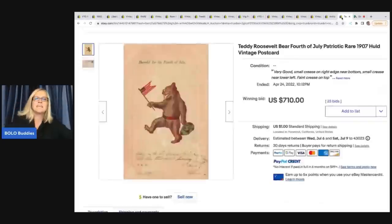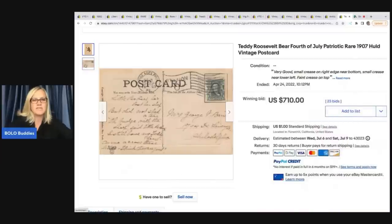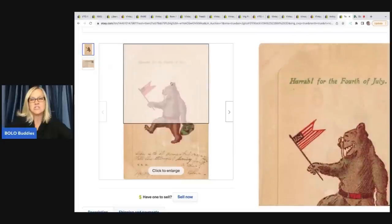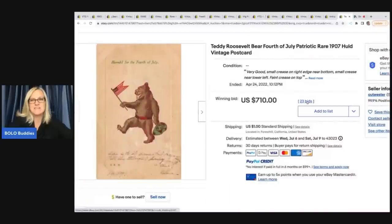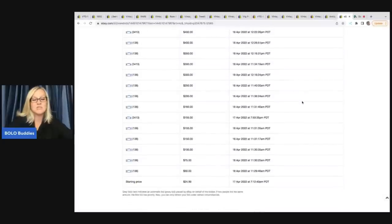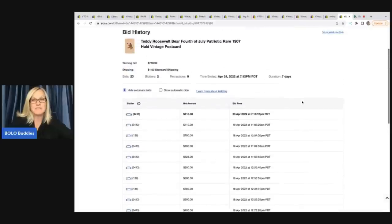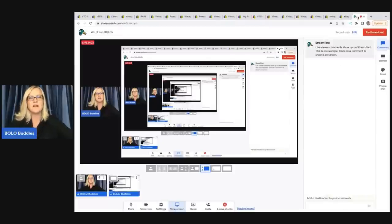The next one is this Teddy Roosevelt bear 4th of July patriotic rare 1907 vintage postcard. Here's the back — you've got the date, the stamp, and the writing. This sold for $710. There were only two people bidding on this item; they started the auction at $24.99. You can also go into the bid history and look at the feedback of the person that won — if it's super low, maybe it went unpaid; if they have high feedback, like 3,413 feedback in this case, they're probably not going to risk their account by not paying.